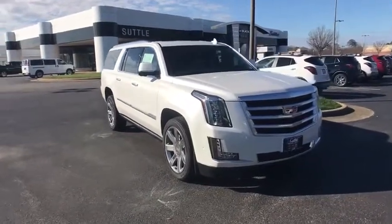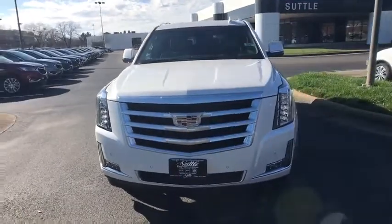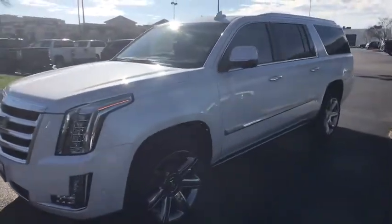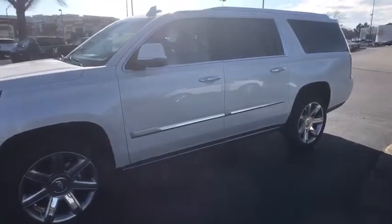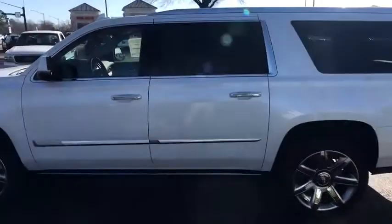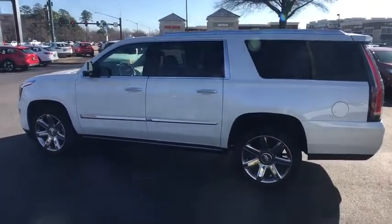2019 Cadillac Escalade ESV. The Cadillac Escalade ESV is a longer version of the Escalade. The ESV is a large, luxurious SUV that delivers performance and style. Classy and powerful, it looks great for a night on the town or can haul everything needed for a weekend getaway.